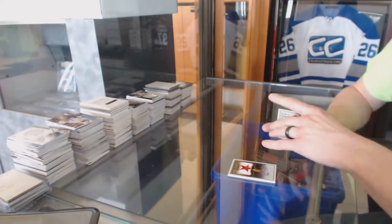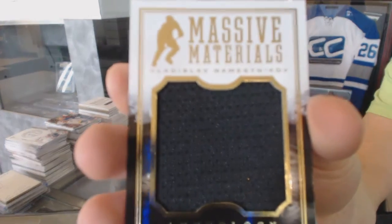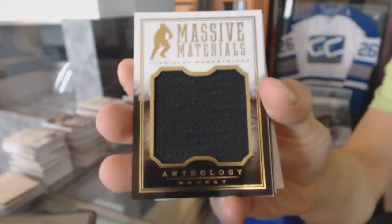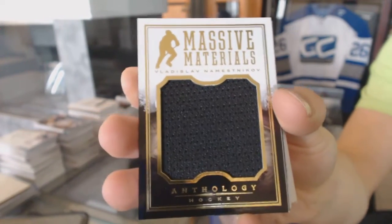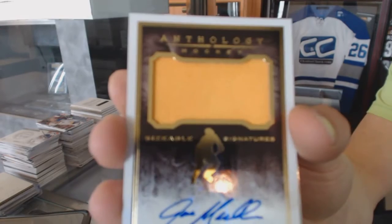We've got a Massive Materials numbered to 199 — Vladislav Nemesnikov. And a Sizable Signatures numbered to 210 — Joe Mullen.